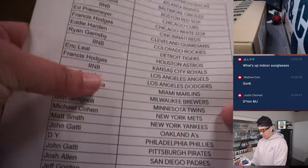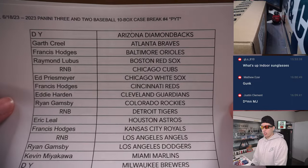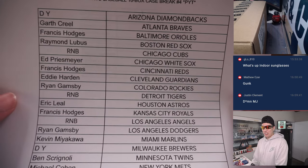We do have our list right here. It was a PYT, so everyone should remember.